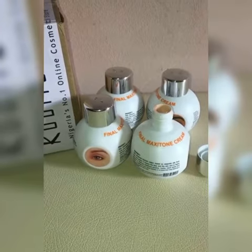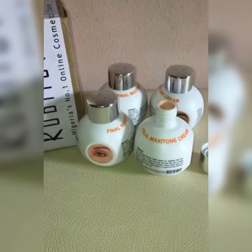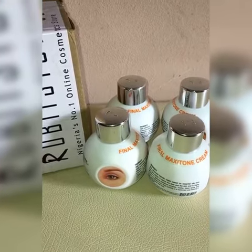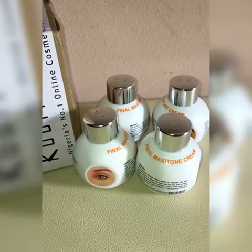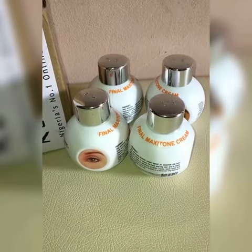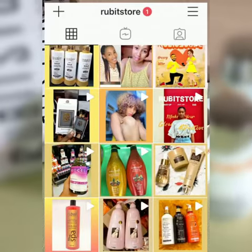You can gently massage a portion of this product around your desired area once or twice daily. Thanks for watching guys.